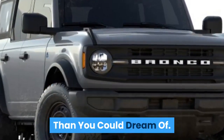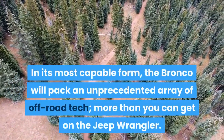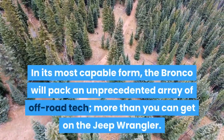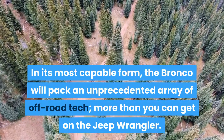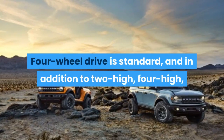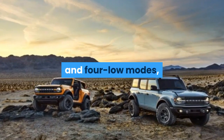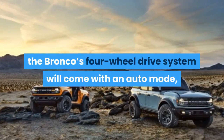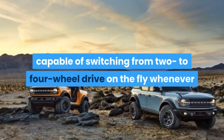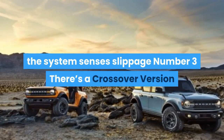Number 4: There's More Off-Road Tech Than You Could Dream Of. In its most capable form, the Bronco will pack an unprecedented array of off-road tech — more than you can get on the Jeep Wrangler. Four-wheel drive is standard, and in addition to 2-high, 4-high, and 4-low modes, the Bronco's 4-wheel drive system will come with an auto mode capable of switching from 2 to 4-wheel drive on the fly whenever the system senses slippage.